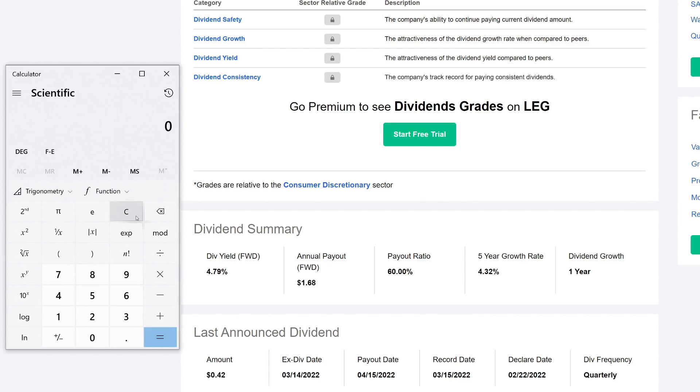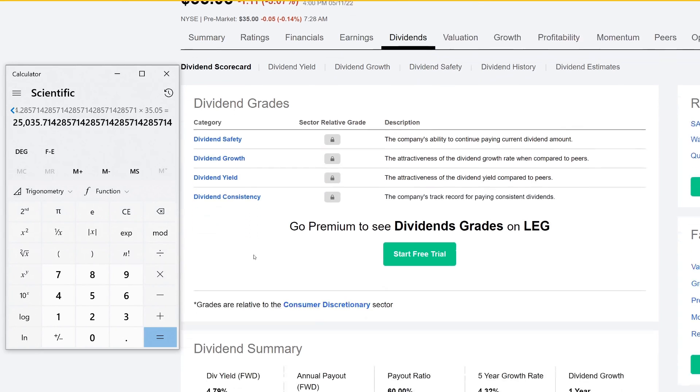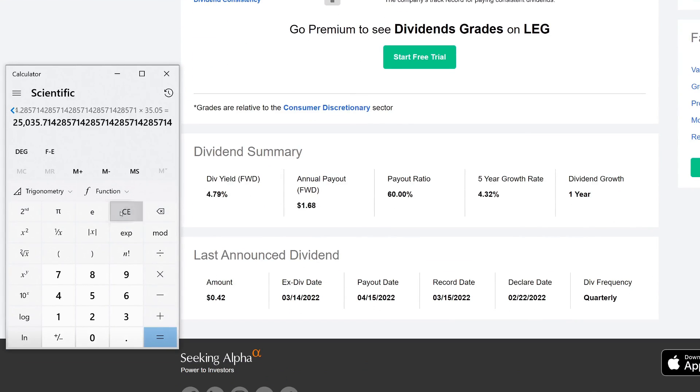Let's try something a little cheaper. If you wanted to make $100 every single month — remember, 12 months in a year — we need to make $1,200 for the year. Divide that by the annual payout of $1.68 and that gives us roughly 714 shares of Leggett and Platt. Multiply that by the share price and you roughly need about $25,000 invested in Leggett and Platt to make $100 a month. Quick check: $1,200 divided by 0.0479 gives you the same rough estimate of about $25,000.